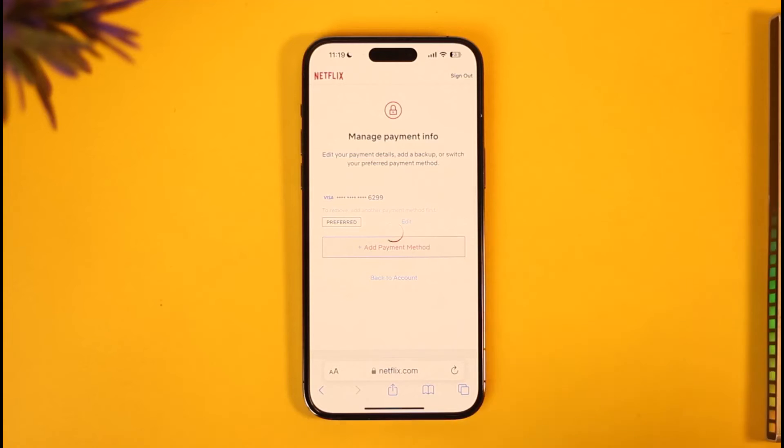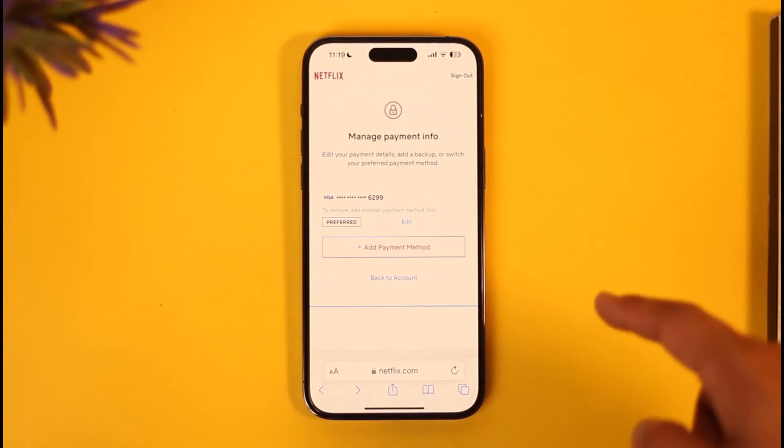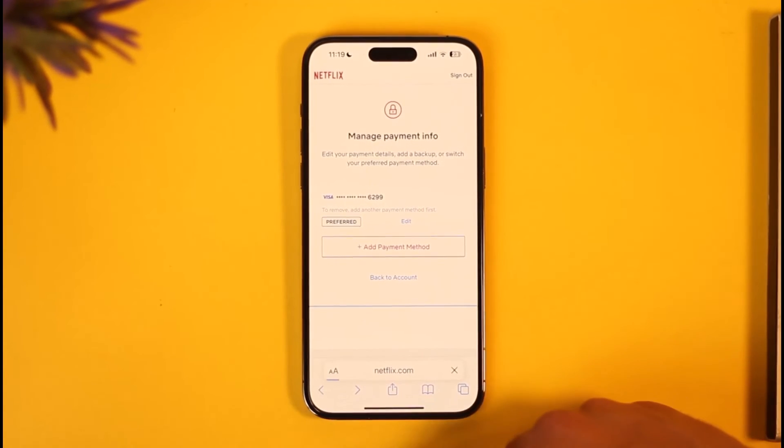For that, you can try to add a secondary payment method by tapping the Add Payment Method option, trying to add a new credit or debit card or even a PayPal account. Once you've added the new one, just remove the old one, and then you should be good to go.